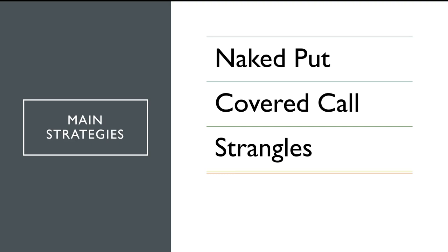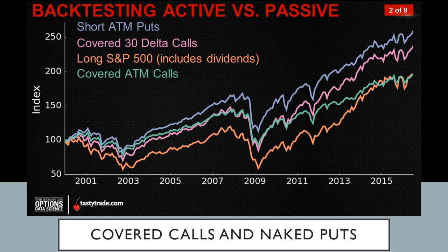Let's look at a backtest that the folks at TastyTrade did — you can check them out and learn for free at TastyTrade.com. This backtesting was done to prove that being an active investor is better than a buy-and-hold strategy. They're comparing a short at-the-money put, a covered 30-delta call, the long S&P 500 SPY ETF, and a covered at-the-money call, starting from 2000 and finishing in 2016 — so we can visualize both bear and bull market performance.